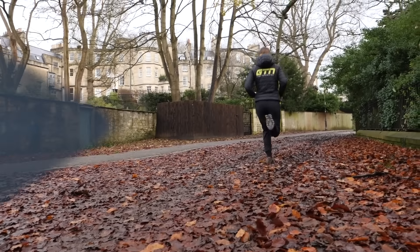Some weeks you might want to focus on just covering the distance, and then other weeks you might want to explore off-road, hillier terrain — in which case, you may just want to focus on the time and the time on your feet.